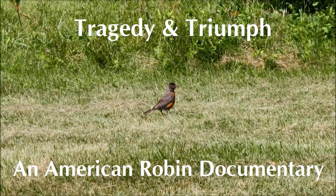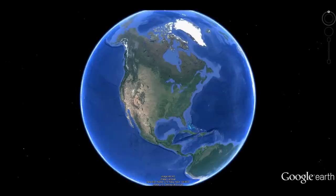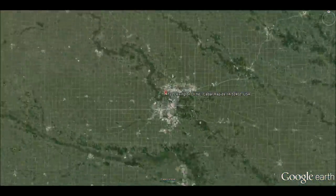In April of 2012, an American robin built a nest atop my porch light. I mounted a webcam under the awning eight inches from the nest. I must warn you that the survival rate of American robins during the first year is only 25%, and there is footage within this documentary that provides visual support of that statistic.